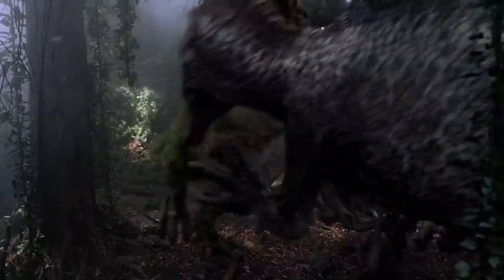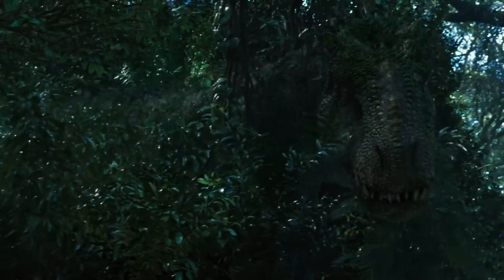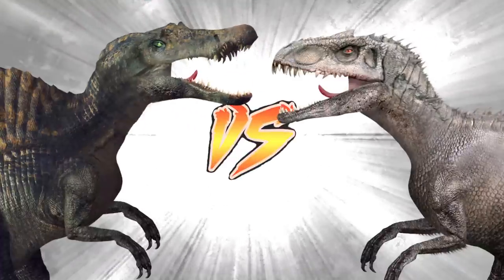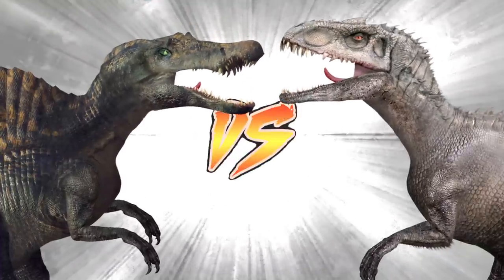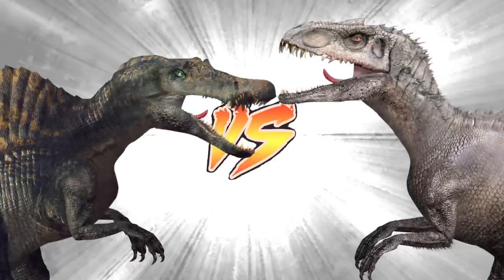The T-Rex in Jurassic Park 3 seems to be a healthy adult, and it's beaten by a genetically modified Spinosaurus. Apparently, this secret InGen Spinosaurus experiment paved the way for the creation of the Indominus Rex. So the question is, who would win in a fight — the Indominus Rex or the InGen Spinosaurus? Not the four-legged, weak fish-catcher one from real life. Okay, first some stats.